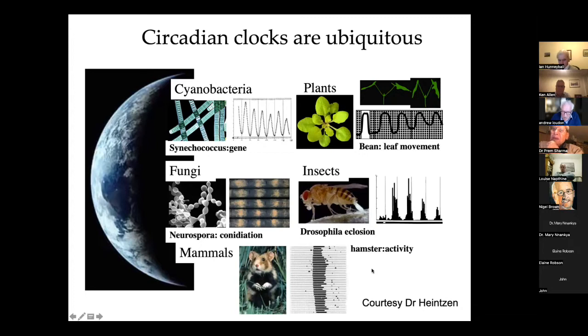And of course, mammals. I started out my interest in clocks working on these animals here, the Syrian hamster. These animals are nocturnal and undergo very marked changes in activity over the 24-hour period.